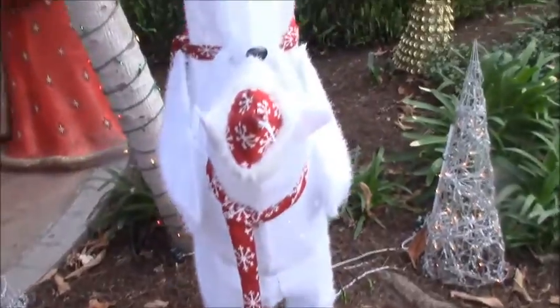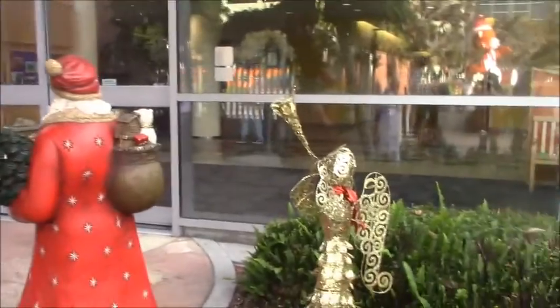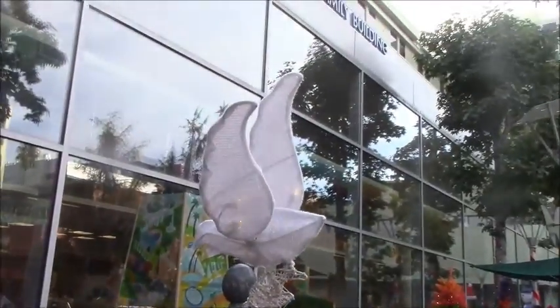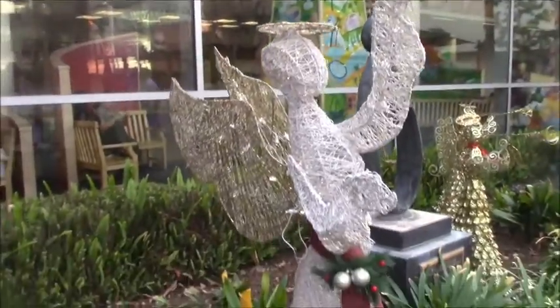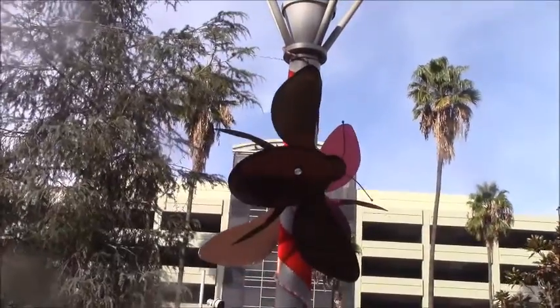Then there's a miniature Christmas tree with adorable little polar bears that are kissing, a little angel blowing a trumpet, and an angel holding a dove. This is like angel corner, which is adorable. Every single lamppost here has a beautiful little bug on it.